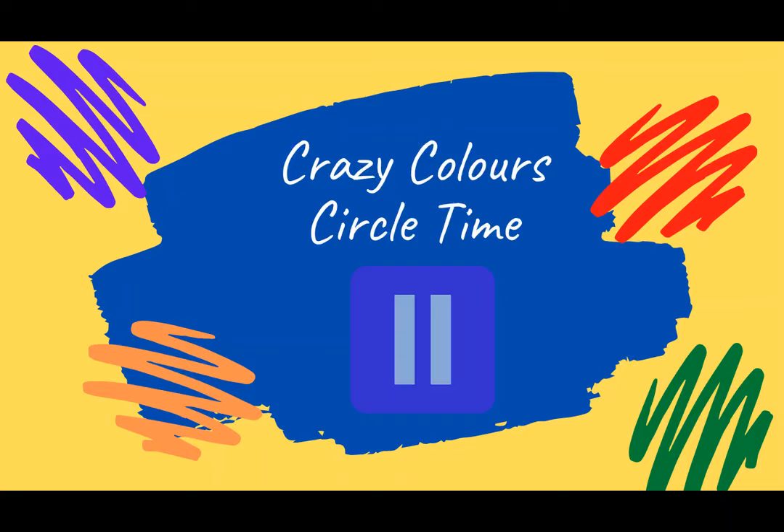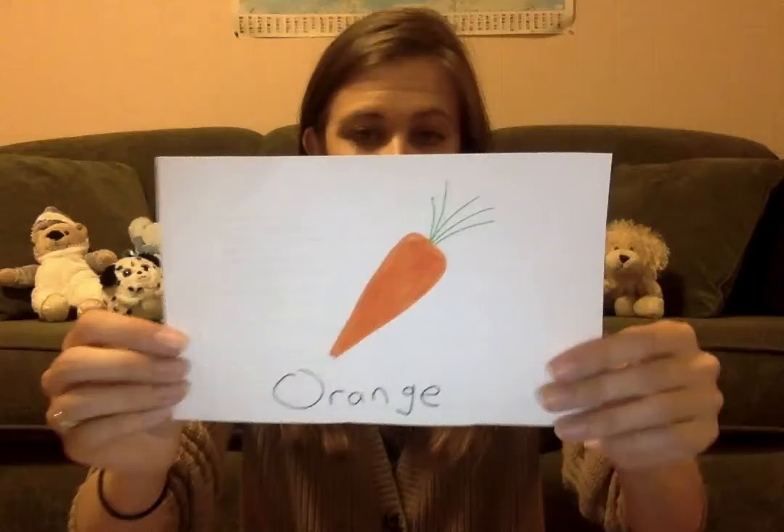Our next secondary color was green. Let's think of some green things. There's frogs, and what about limes? There's a green light for go when you are driving. For my green thing, I chose to draw a lime. So pick your green marker and color whatever green thing you want. Our last secondary color is orange — there's lots of orange things out there. Can you think of any? There's carrots, pumpkins. That's what I chose to draw — a carrot. So take your orange marker and draw whatever orange thing you want.